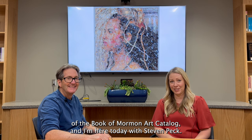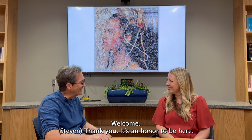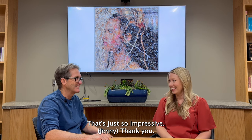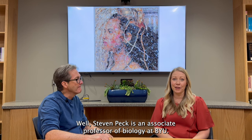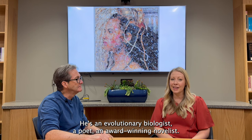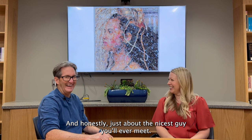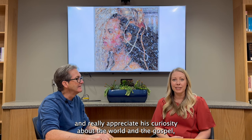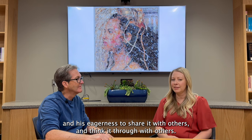Hi, I'm Jenny Shampo, the director of the Book of Mormon Art Catalog, and I'm here today with Stephen Peck. Stephen Peck is an associate professor of biology at BYU. He's an evolutionary biologist, a poet, and award-winning novelist, and honestly just about the nicest guy you'll ever meet. I have loved getting to know him over the past few years and really appreciate his curiosity about the world and the gospel and his eagerness to share it with others and think it through with others.